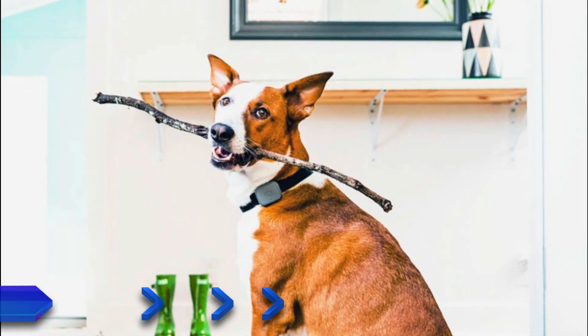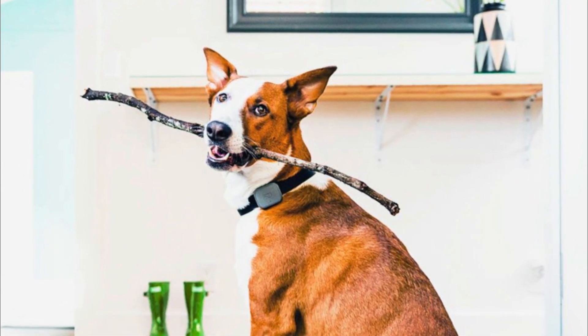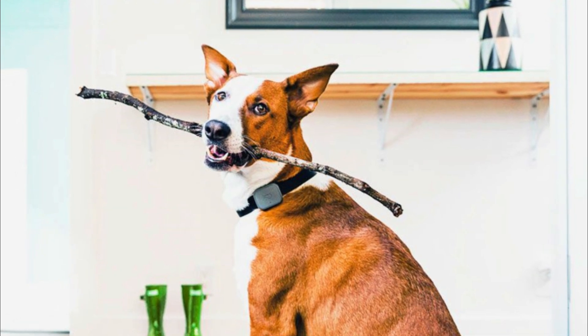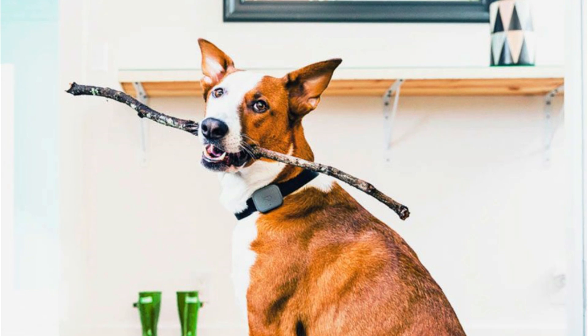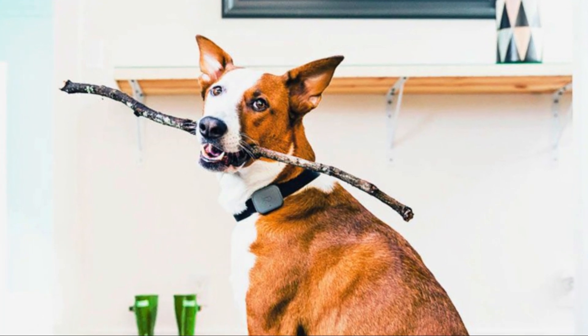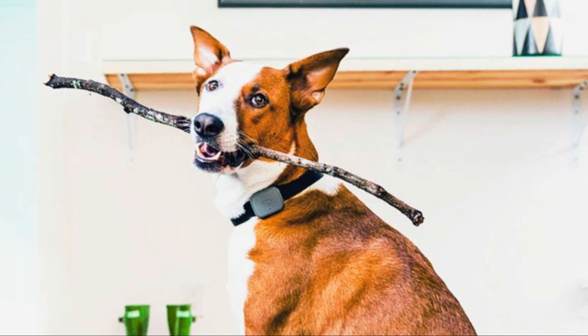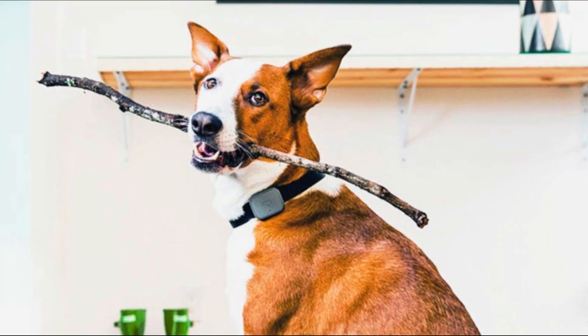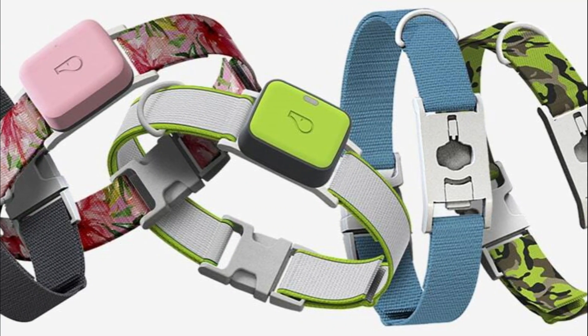Number 3: Whistle GPS Health and Fitness tracker, Ultimate Dog. Next up on our list, the Whistle GPS Tracker is a sleek and lightweight device that easily attaches to your dog's collar. With its advanced GPS technology, you can track your dog's location in real time through a user-friendly mobile app. Whether you're at work or on vacation, you'll always know where your beloved canine companion is.